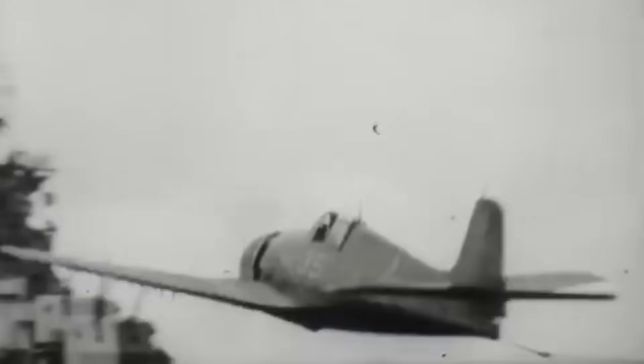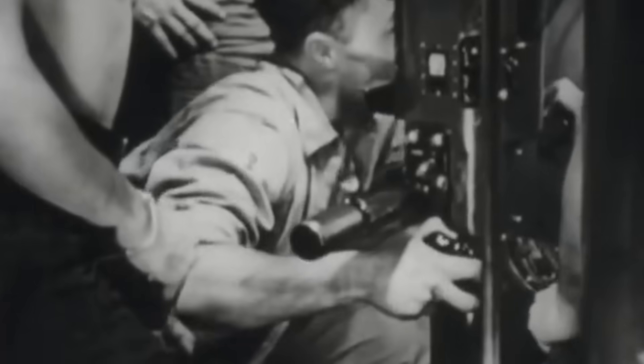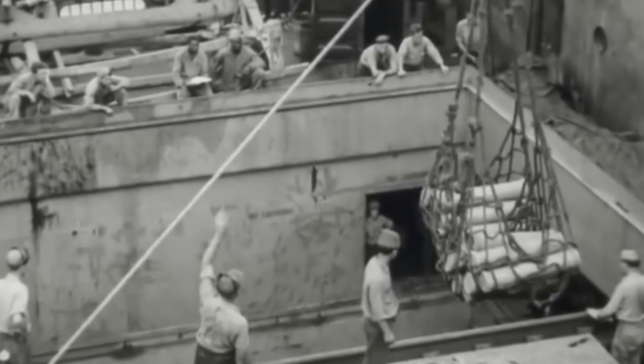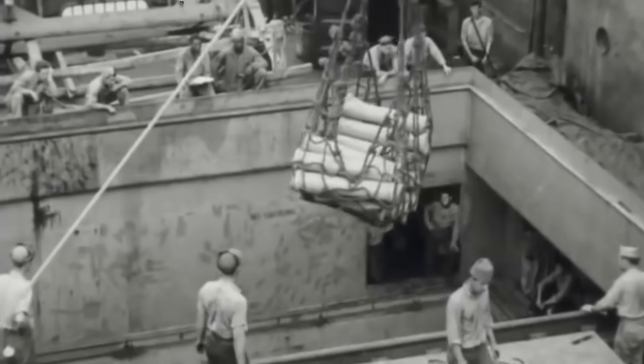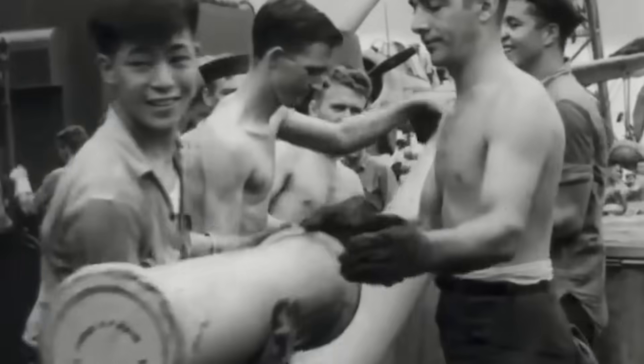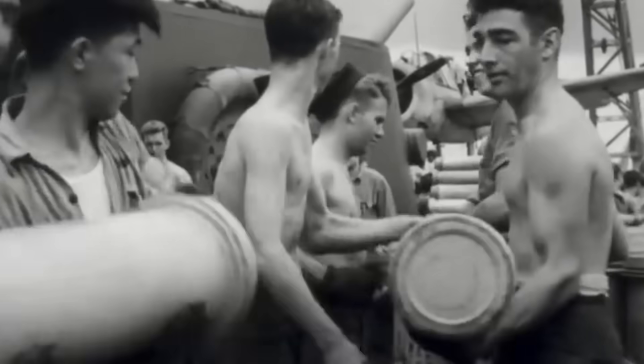In the Pacific, the situation was no better. As U.S. troops inched closer to Japan, the enemy's defenses grew denser. At Iwo Jima, a small volcanic island near the mainland, even the mighty Iowa-class battleships — 50,000-ton giants armed with nine 406-millimeter guns — couldn't break the entrenched Japanese positions. If the Americans could not even conquer this tiny position, storming the main island would be entirely out of the question.